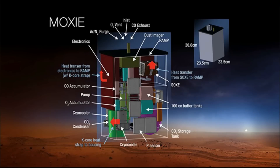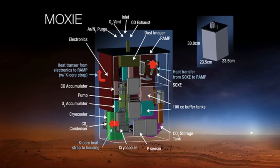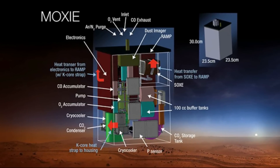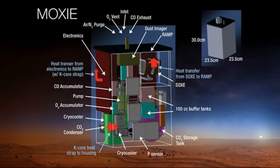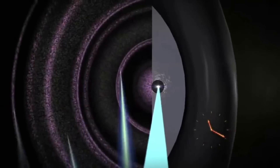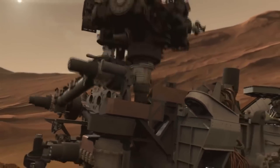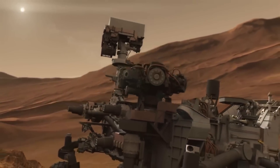MOXIE is a Perseverance rover payload on Mars. MOXIE uses a scroll pump to capture the thin, carbon dioxide dominant air of Mars and flows it into a solid oxide electrolysis stack. This stack performs an electrochemical process that strips electron atoms off the carbon dioxide. This oxygen is a valuable resource for rocket propellant oxidizer and life support systems.